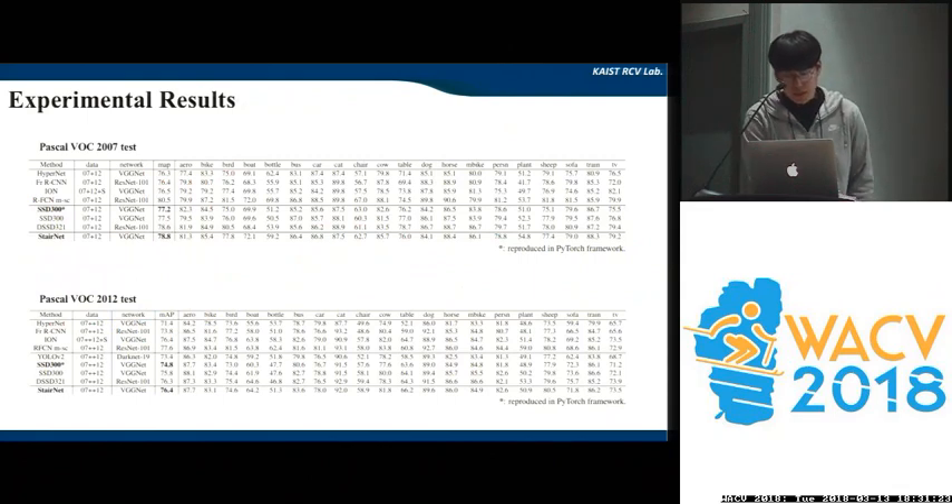This is our result on the benchmark dataset VOC 2007 and VOC 2012. As you can see in this figure, we performed the baseline SSD and also the SSD method which relies on a ResNet backbone network. Note that even though SSD uses a similar encoder-decoder architecture to ours, their performance is lower than ours, and it is not end-to-end trainable, while ours is.